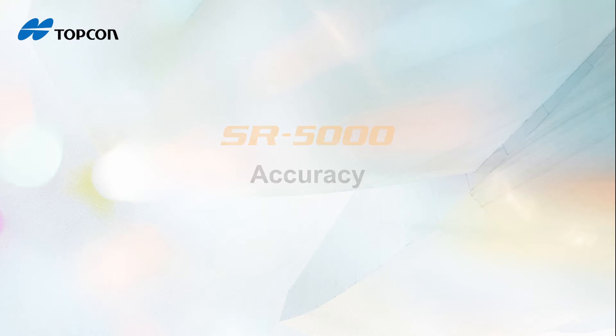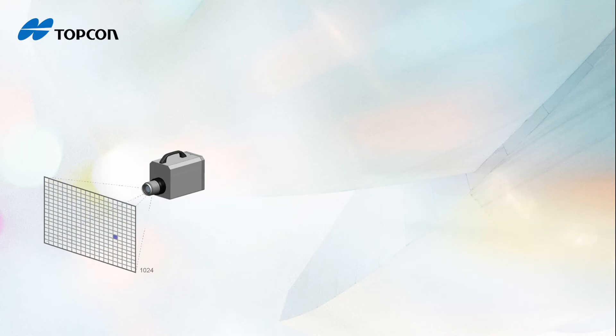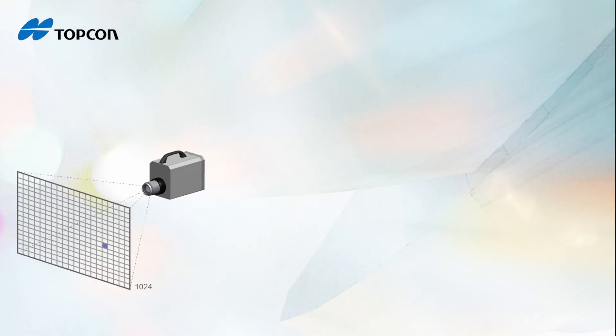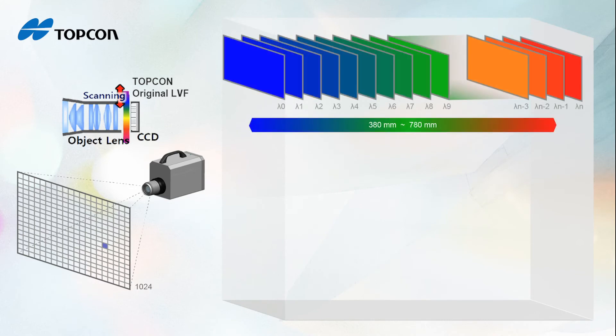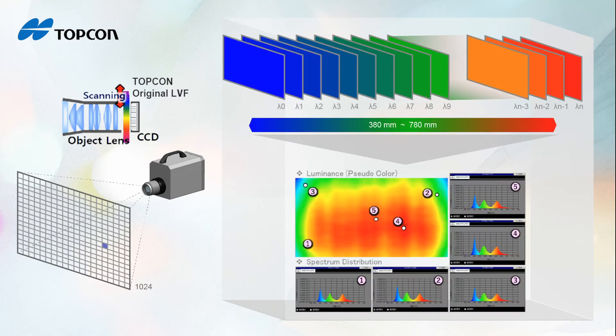Topcon's custom designed linear variable filter, or LVF, provides spectrum data at each CCD pixel. This allows the SR5000 to measure and record spectral data between 380 to 780 nanometers for each pixel of its CCD sensor.